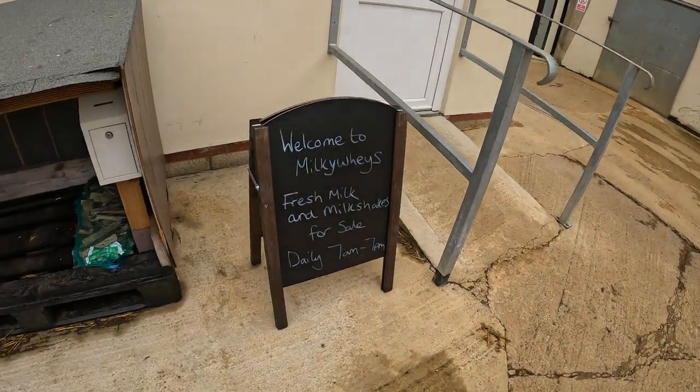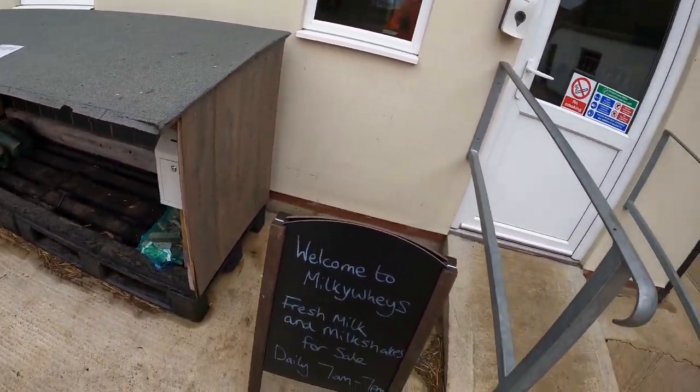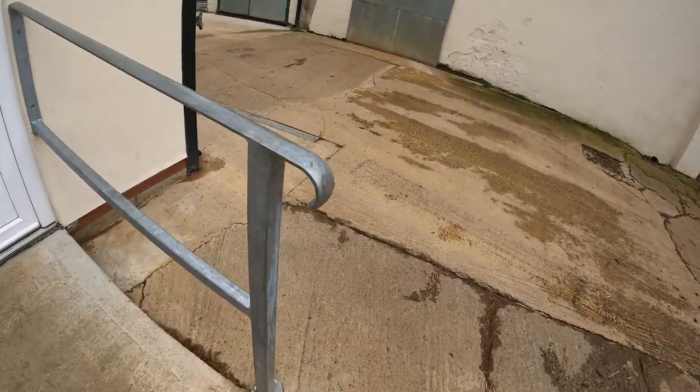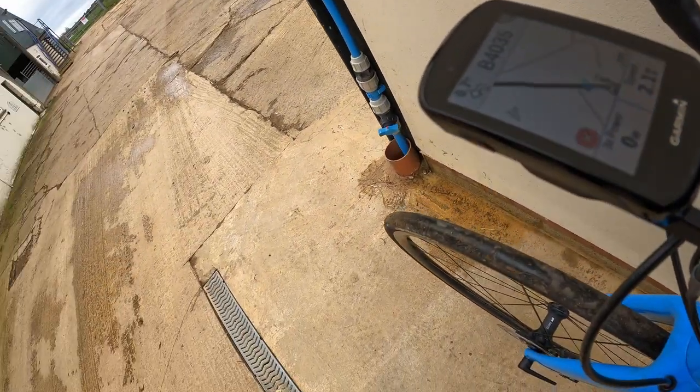Okay, we're in Lower Tadmarton — looks like it's about half a mile up the road from here. Okay, here we are. Fresh milk for sale, 7 a.m. to 7 p.m. — all right. Let's leave the bike there.